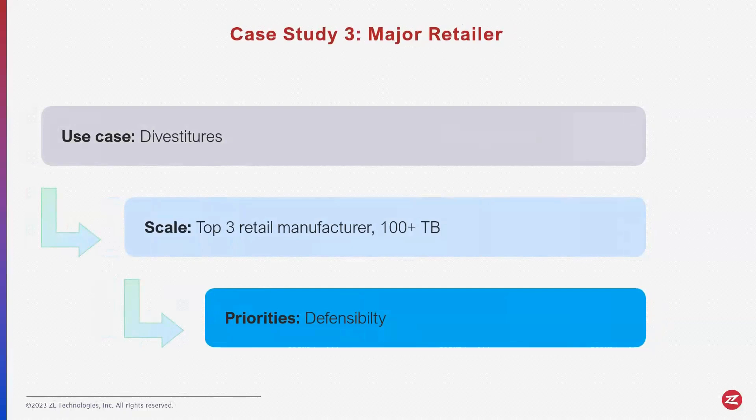We are dealing with divestitures for a top retail manufacturer in the United States — over 100 terabytes of data. Their biggest focus is defensibility. We're selling off this department and we need to do two things: first, find all the documents that belong to that department; second, make sure we are not sending any documents that are outside that department.